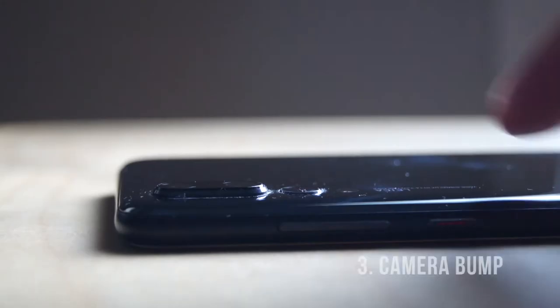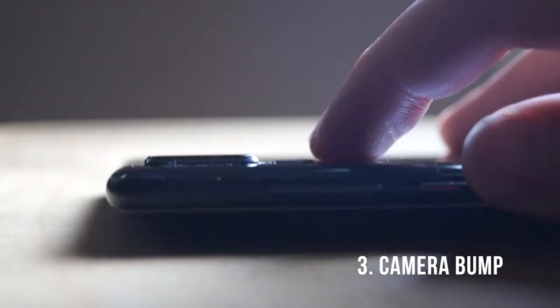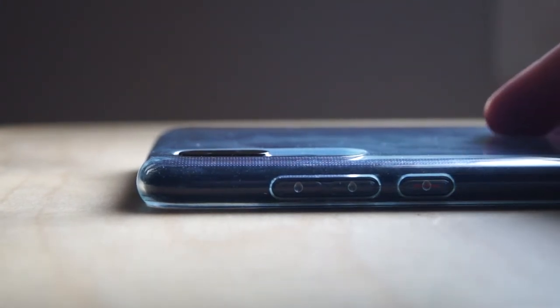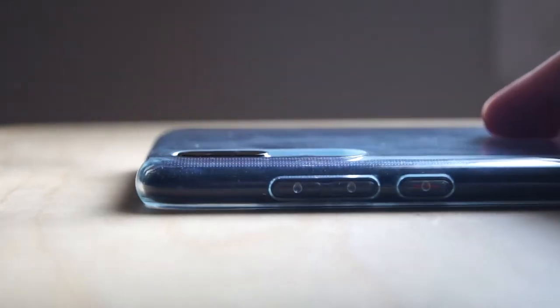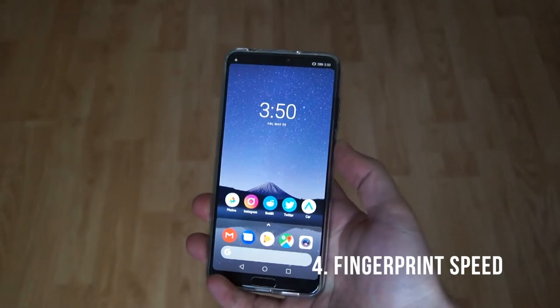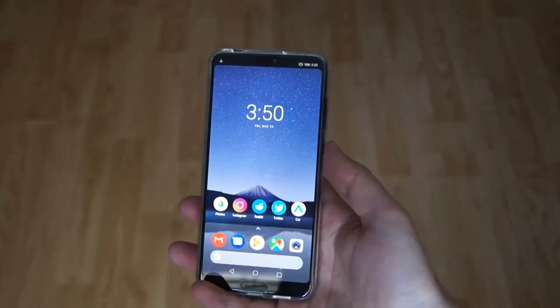They'd probably rather sell you the $40 OtterBox case, so no free case in the box. The third thing is the camera bump — it is huge. I ended up buying my own clear case, and even with that on it barely sits flush with the camera, and when you put it down you can actually hear the camera hit the table, which is not great. Number four is the fingerprint sensor, which is wicked fast — it's like instant.